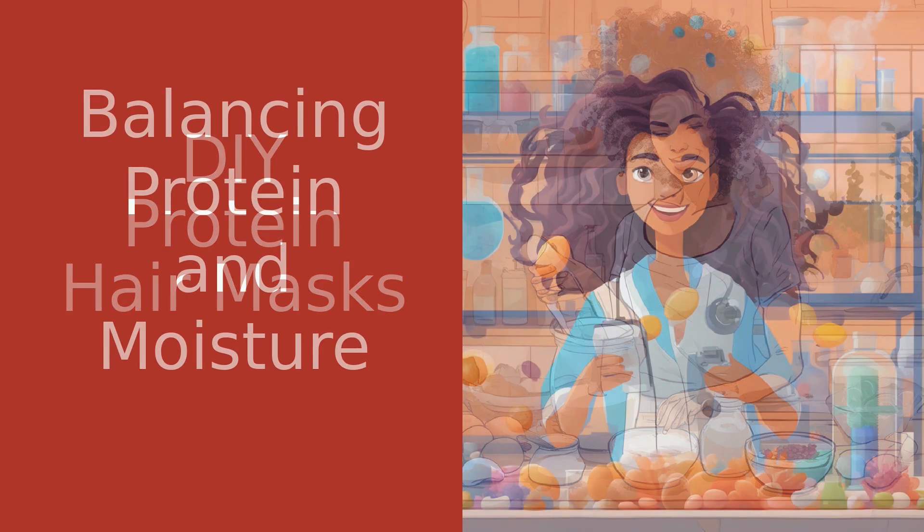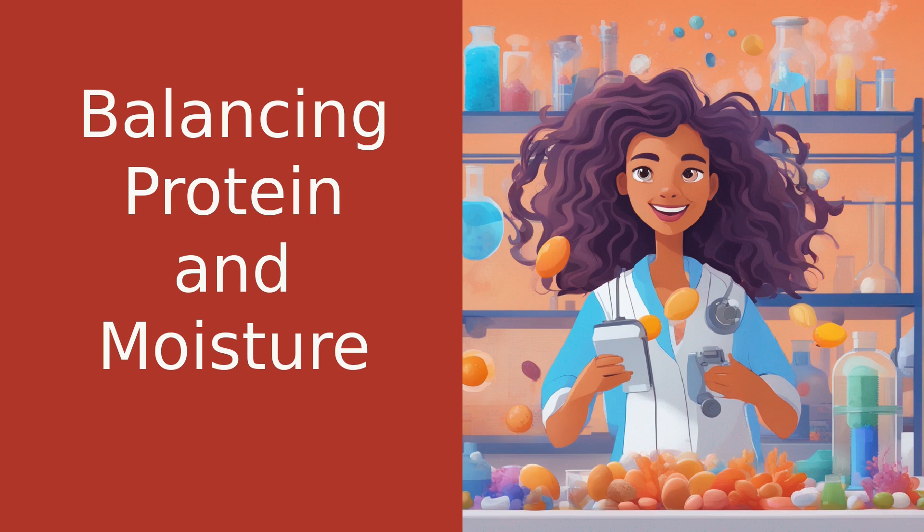It's important to remember that while protein is essential, balance is key. Too much protein can make your hair brittle, so it's important to also keep your hair moisturized.